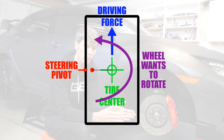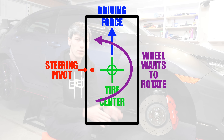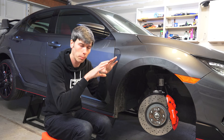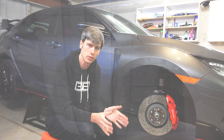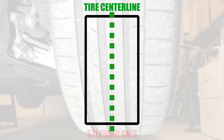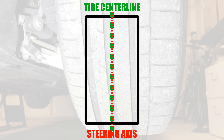Either of these — really both of them — you want to get to zero to eliminate torque steer. Now there are reasons why you don't want a scrub radius of zero, but in this video we're purely focusing on how to eliminate torque steer. To eliminate torque steer, what you want to do is get your steering axis perfectly in line with your tire's center line.